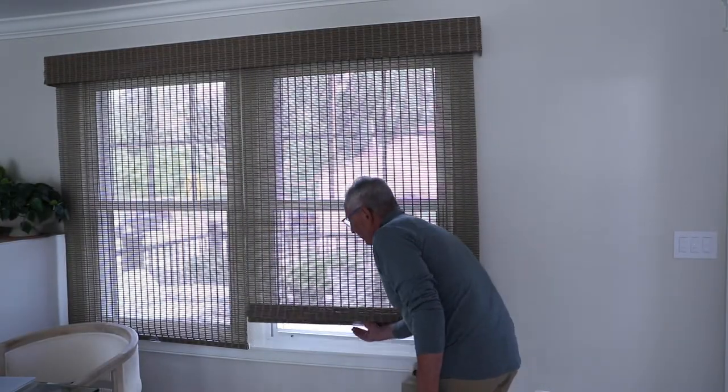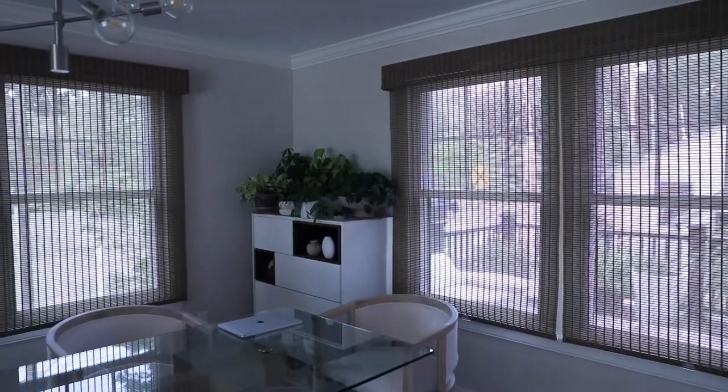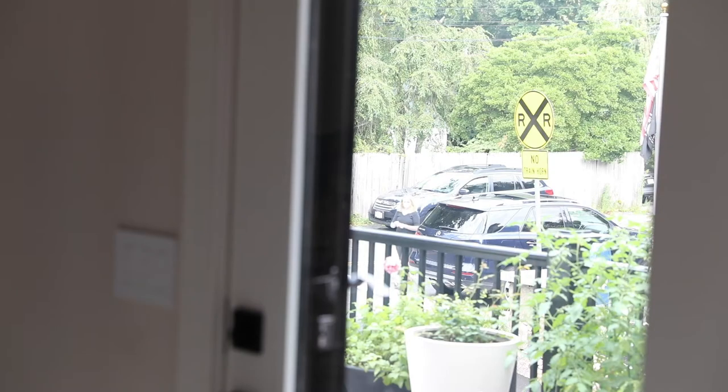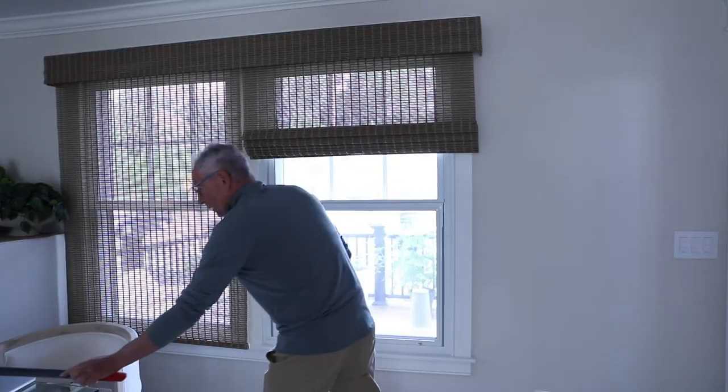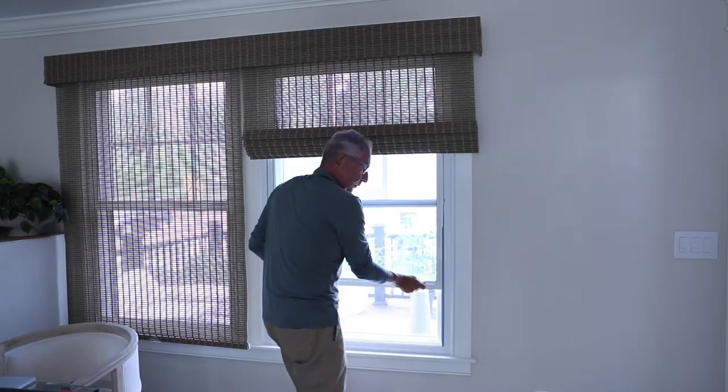These are vertical opening windows in the living room with these beautiful shades. And right over there, I don't know if you can see, are the railroad tracks. And this is our vertical opening window. It opens and closes.